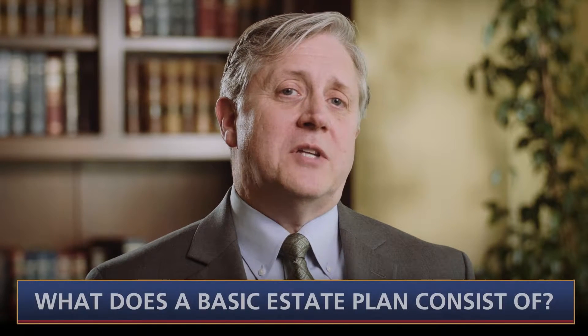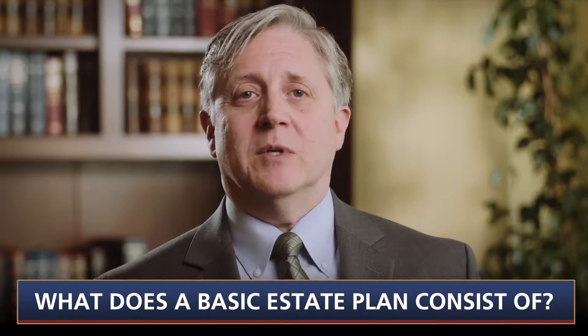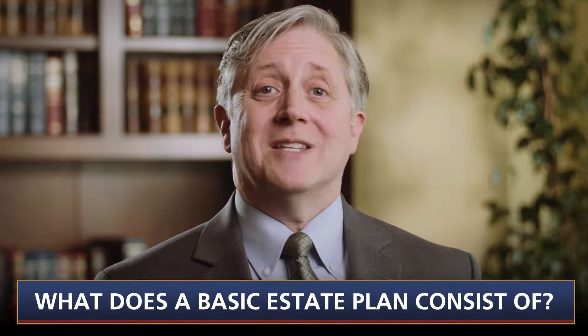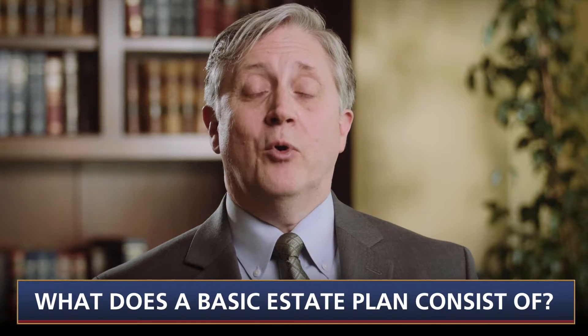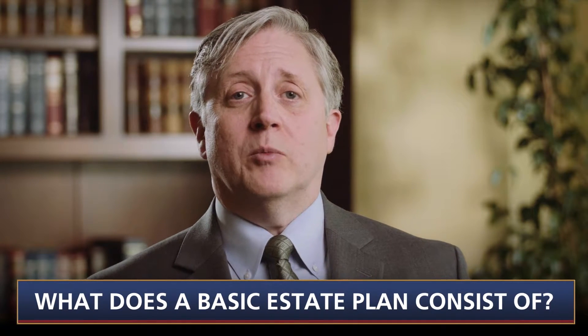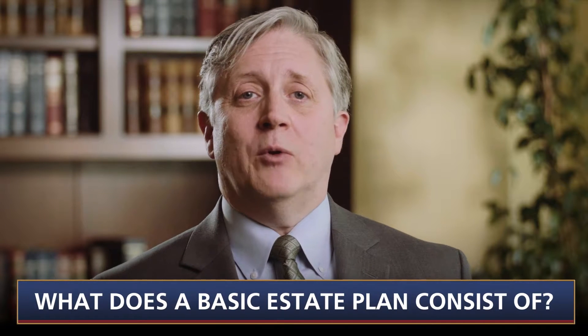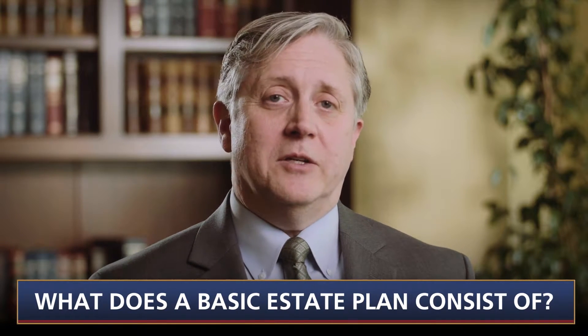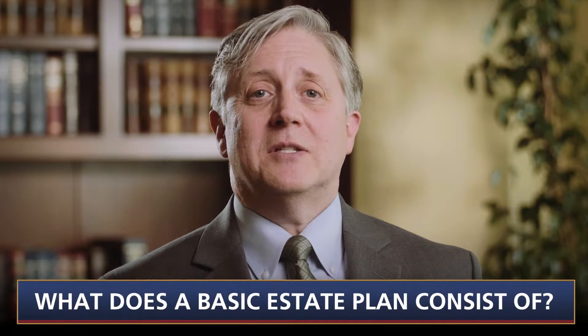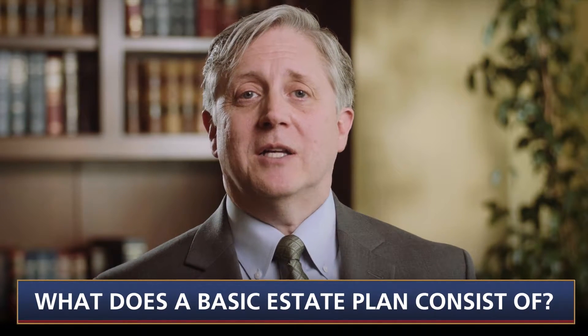A basic estate plan in Utah will usually consist of several documents: a revocable trust, also sometimes known as a living trust; a pour-over will; a general assignment of assets to the revocable trust; and a financial power of attorney. In addition, many people also sign an advanced health care directive at the same time they sign their financial estate planning documents.